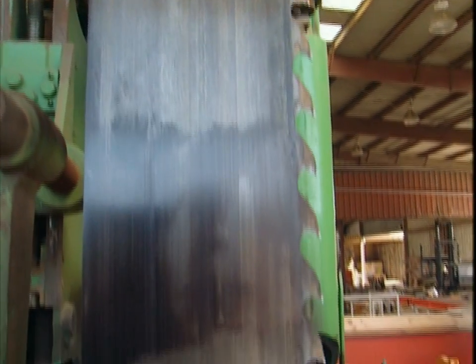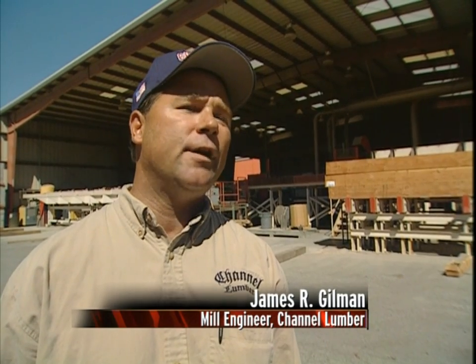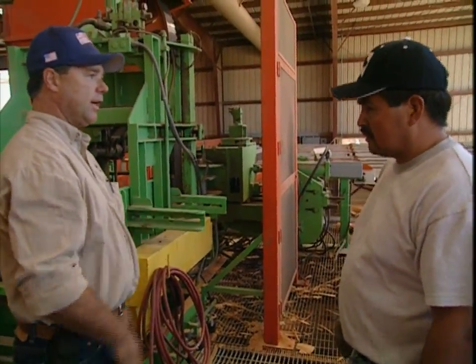A resaw is used to change the size of the wood to specific dimensions. Behind me is our largest resaw at this facility. Its main function is to resaw rough timber that came from the sawmill — that's why we call it a resaw. We're about to start up our 60-inch resaw.